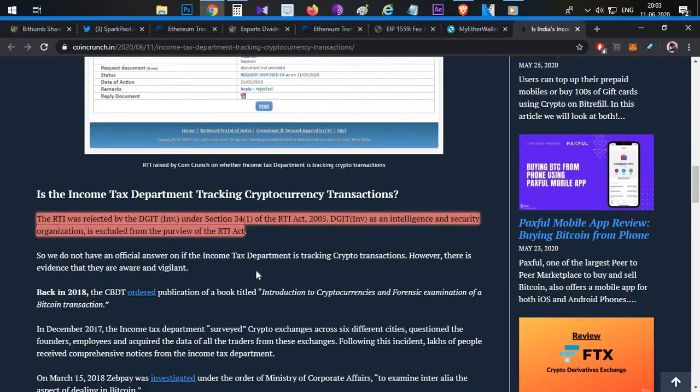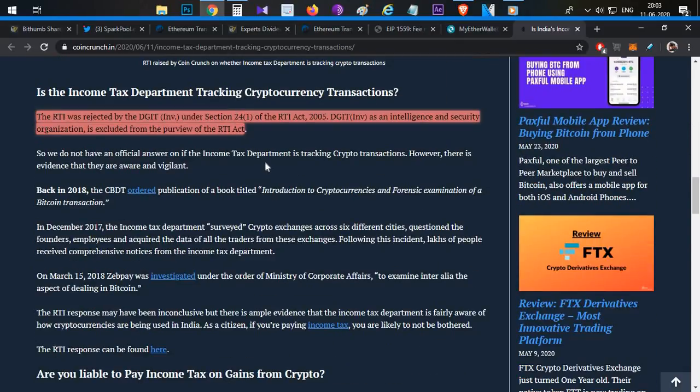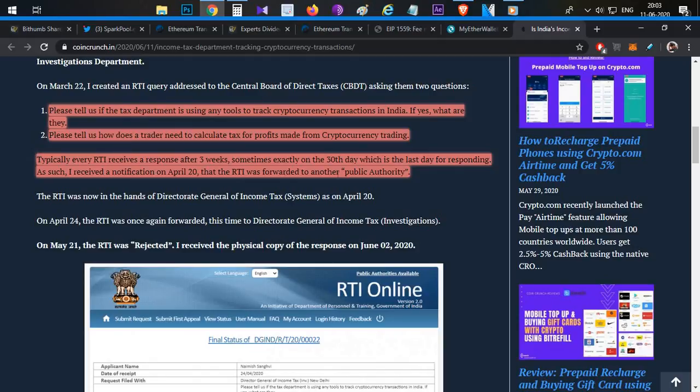As of now, the RTI has been rejected and replaced. The income tax department is tracking cryptocurrency transactions, but there is no public clarity. Previously, there was news about the income tax department tying up with crypto exchanges to access data and scrutinize it. A dedicated video covering crypto tax and capital gains details in India is being prepared.